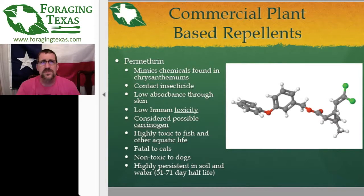Permethrin is one of the components in the flea drops you put on the back of a dog's neck — that's why you don't use the dog ones on the cat. Permethrin is also a very persistent molecule. If you're spraying it outside, the soil, grass, and plants will have this chemical on them for 51 to 71 days — that's the half-life. After as long as 71 days, there will still be 50% of those molecules present, meaning only half of it will have biodegraded.